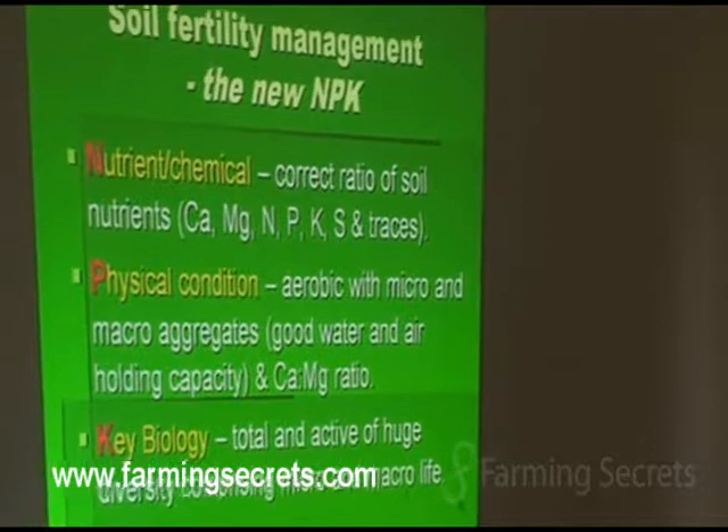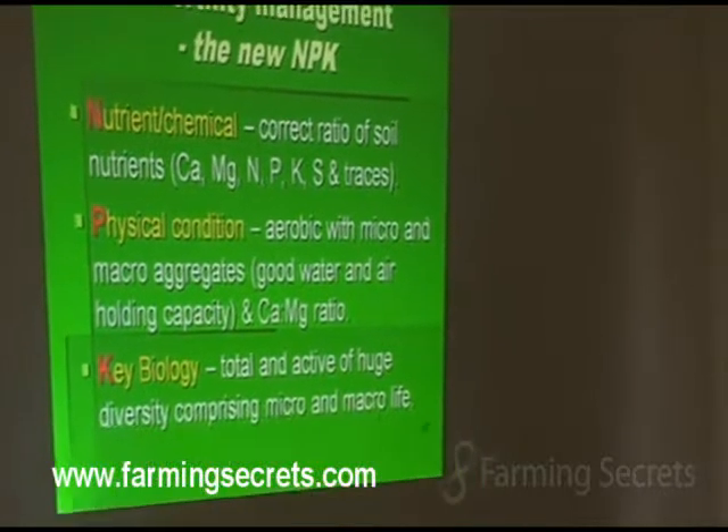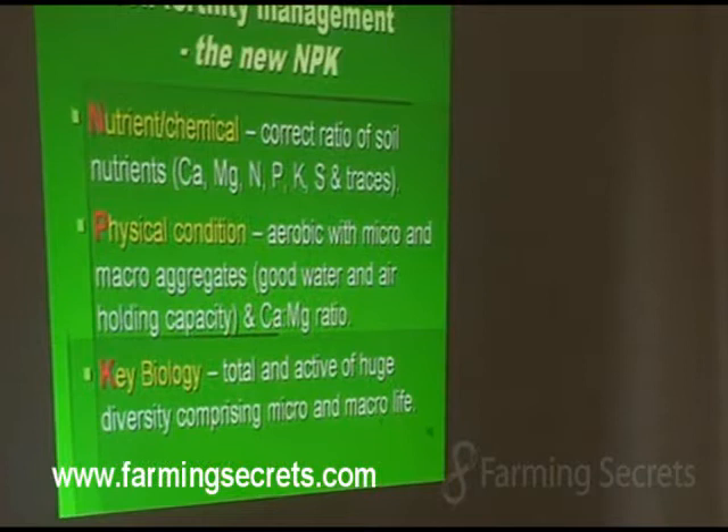And the key is the biology. So NPK — key biology. Total and active, huge diversity comprising micro and macro life. The ones that you can see are the earthworms. If you haven't got 20 to 30 earthworms in the square spade and the spade depth in your soil, you're not anywhere close to where it should be.